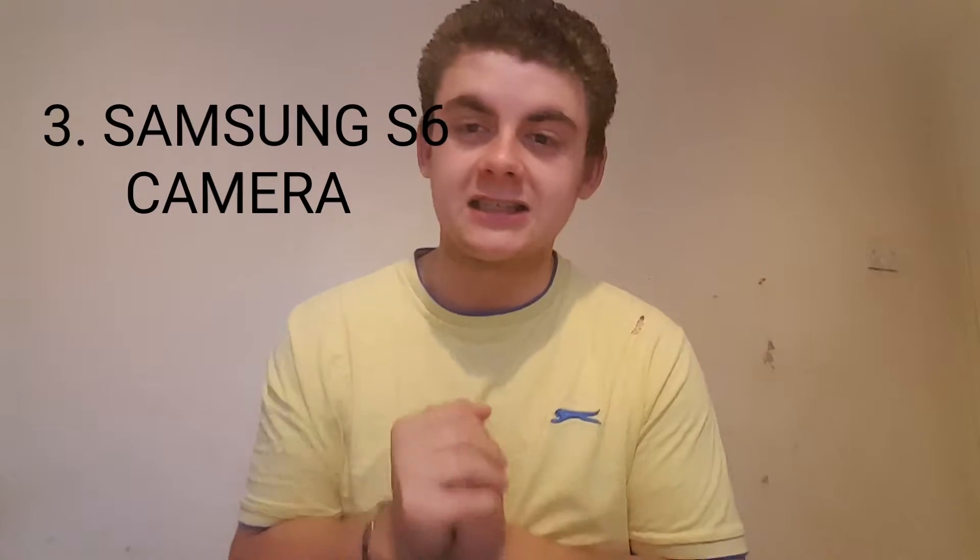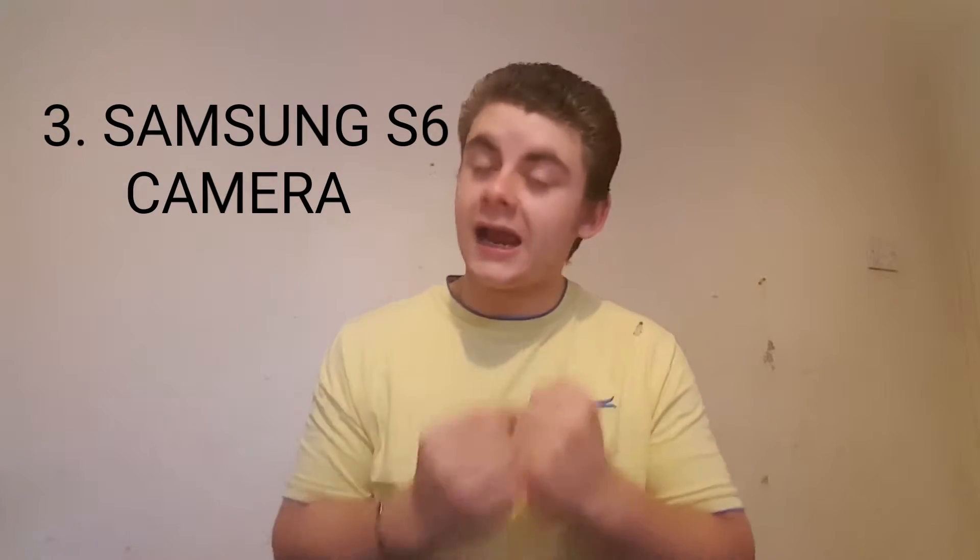The next thing: it has to be the Samsung Galaxy S6 camera, on the front and on the back, because that is just an epic camera.